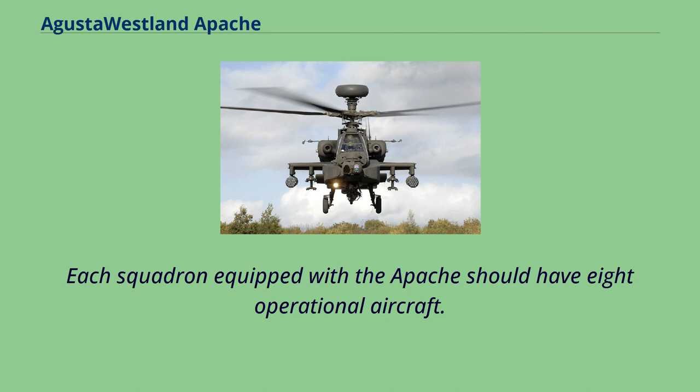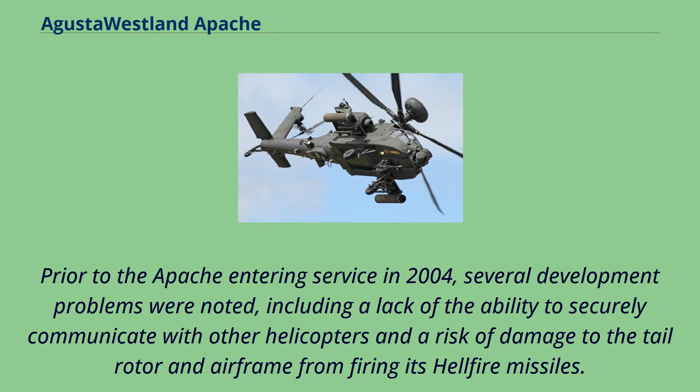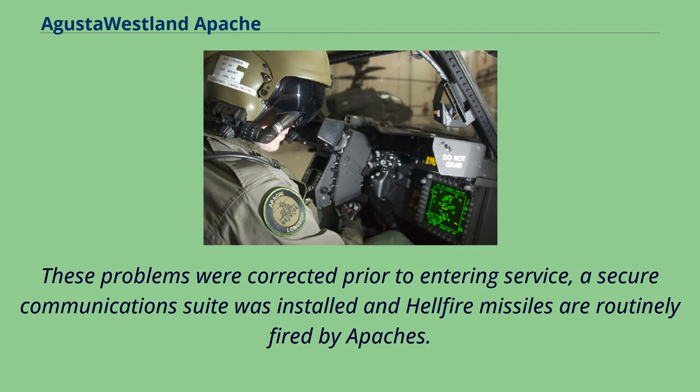Each squadron equipped with the Apache should have eight operational aircraft. The Westland Apache experienced delays in entering service due to complications with the modifications made for British service. Several development problems were noted prior to the Apache entering service in 2004, including a lack of the ability to securely communicate with other helicopters and a risk of damage to the tail rotor and airframe from firing its Hellfire missiles. The problem with debris generated by firing of missiles — both the Hellfire and CRV-7 rockets — could strike the body of the aircraft. These problems were corrected prior to entering service; a secure communications suite was installed and Hellfire missiles are routinely fired by Apaches.